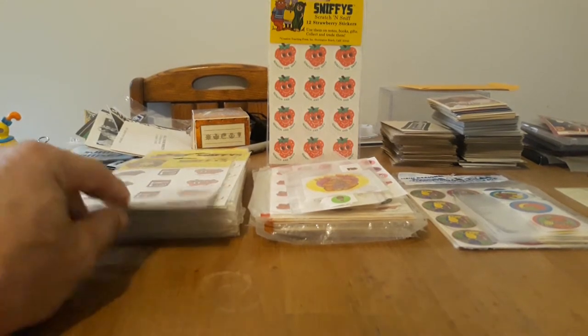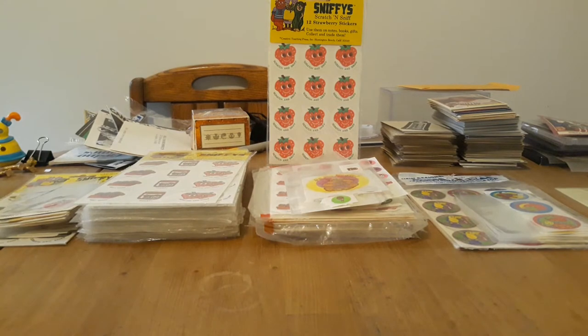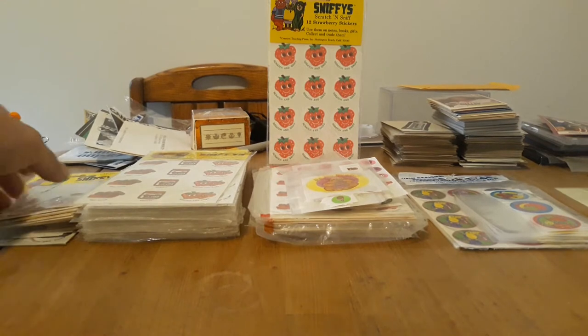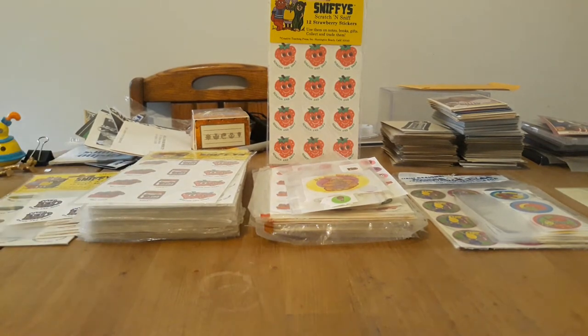My favorite series was the Sniffies series. They came out as early as '77 and went all the way up into the 80s when they reissued them. So I'm going to show you the history of them. Creative Teaching Press started them and the first thing they came up with was called Reward Labels.